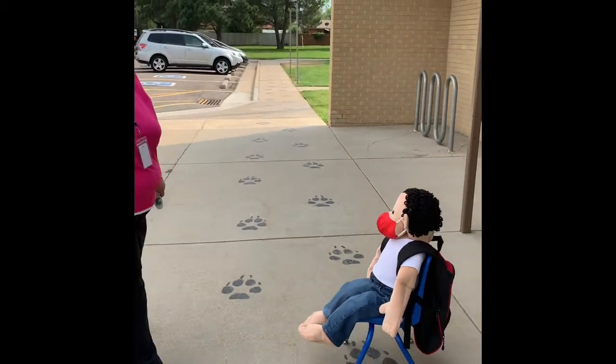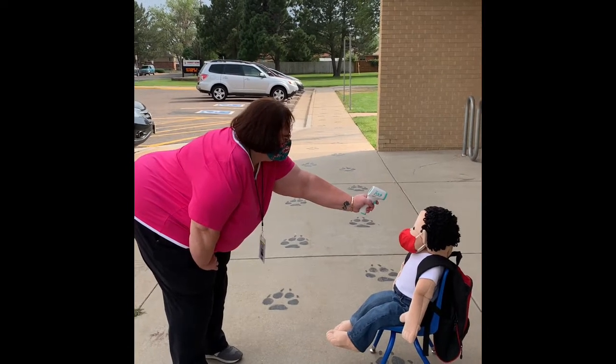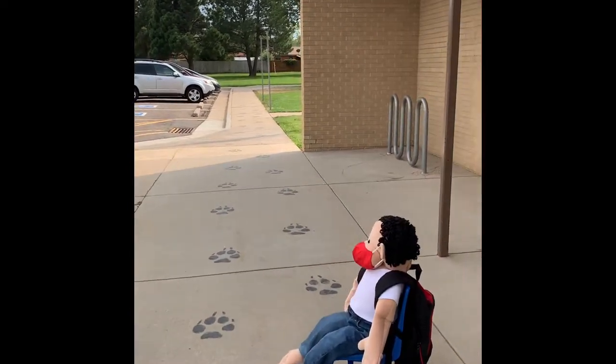Good morning, Wally. How are you today? Let's take your temperature. You're good to go. Wally's ready for school.